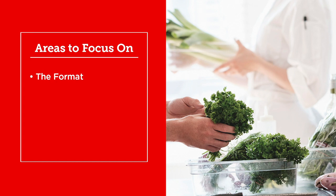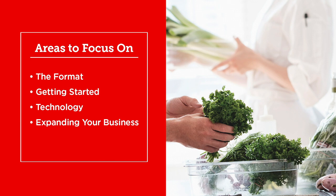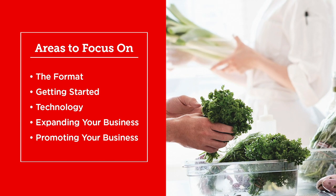It pays to know what format works best, the ways to get started, the role of technology, how you can grow your business, and the importance of reaching hungry customers.